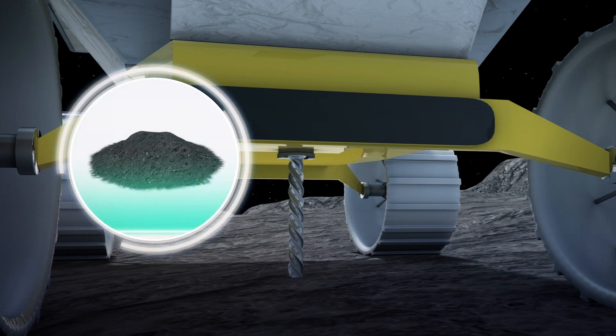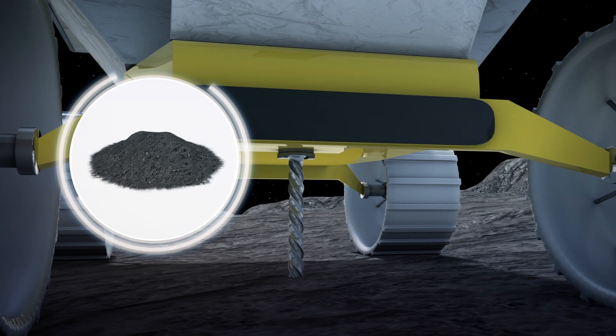These drill samples will then be analyzed by two other instruments carried by the rover: the Mass Spectrometer Observing Lunar Operations, or M-SOLO, and the Near-Infrared Volatile Spectrometer System, or NERVES.